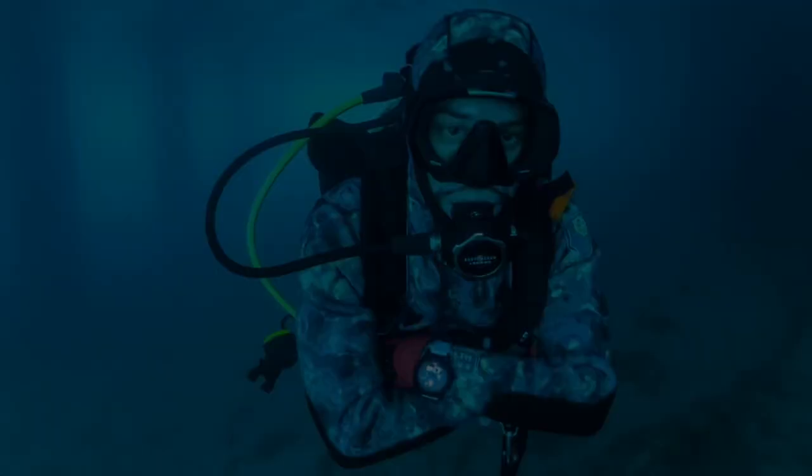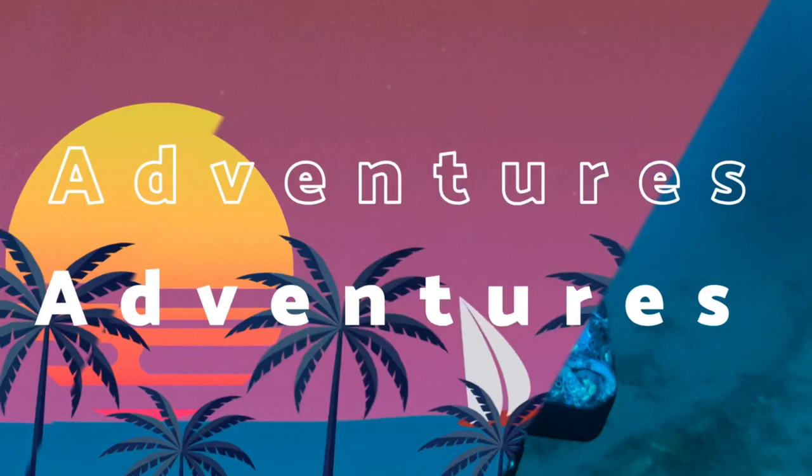It's story time — scuba diving in Puerto Rico, let's go! Welcome back, squad, and if you're new, I'm Bobby Hernandez, helping you go on awesome adventures. In this adventure, we're going to Puerto Rico to dive a B-29 Super Fortress bomber.